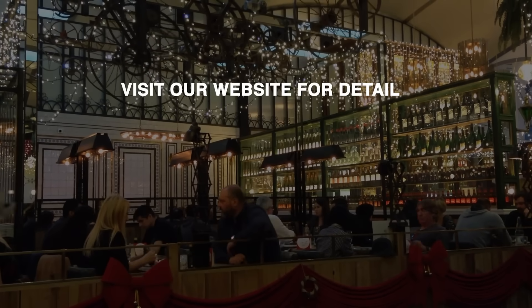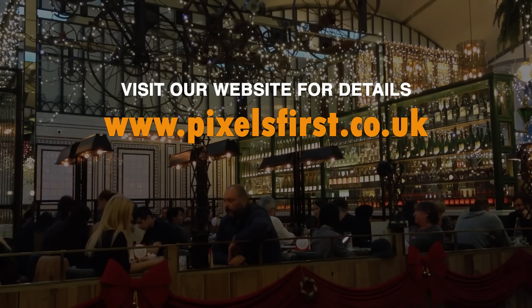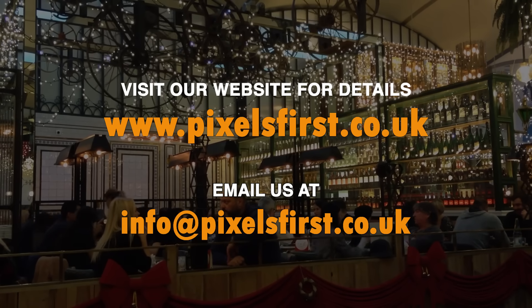Visit our website for details: www.pixelsfirst.co.uk. Email us at info@pixelsfirst.co.uk to book a free demo.